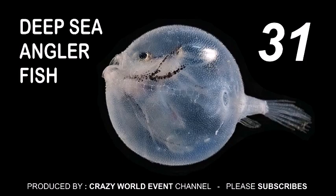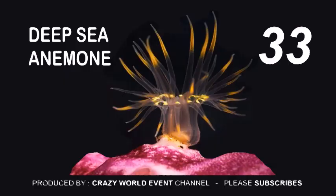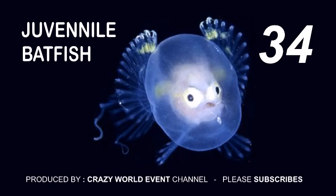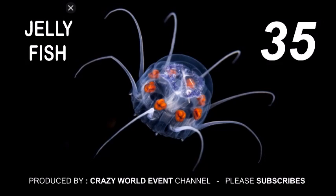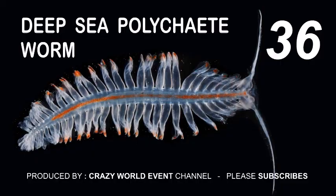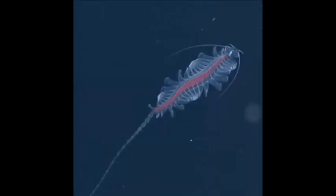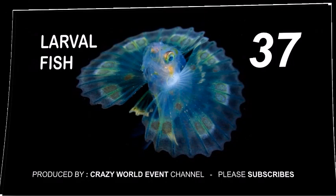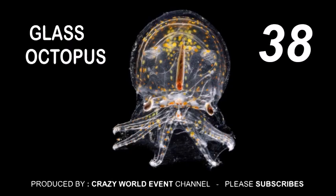31. Deep sea angler fish. 32. Acorn worm. 33. Deep sea anemone. 34. Juvenile bat fish. 35. Jellyfish. 36. Deep sea polychaete worm. 37. Larval fish. 38. Glass octopus. 39. Transparent bald fish.